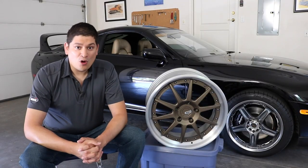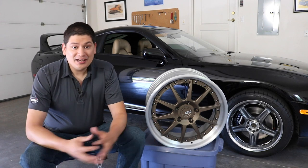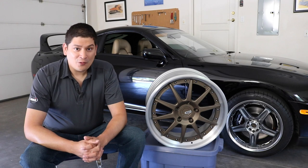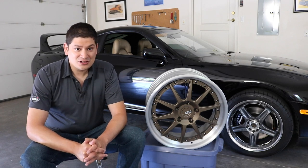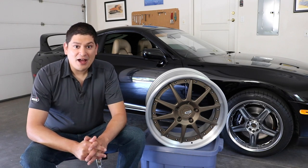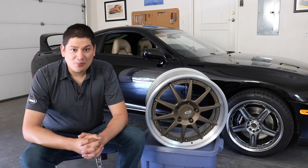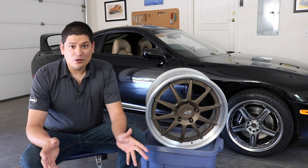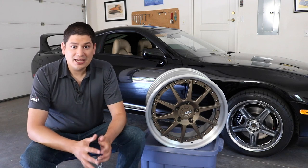So I got one completely unusable wheel and one with a bit of lip damage that I knew about. But at that point in time, I wanted to go on a journey to get them fixed. So this is what this video is about — how we fix these wheels, the process, and then we're going to go into information to help you learn if you're in the same situation to get your wheels fixed.